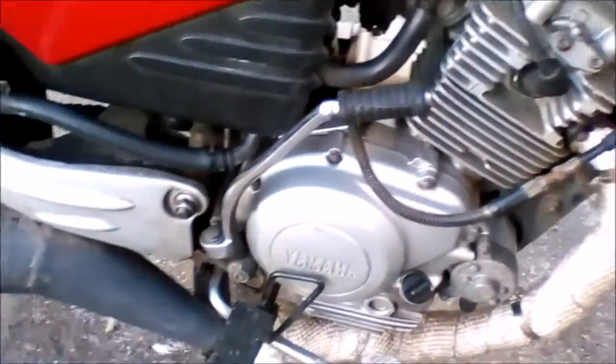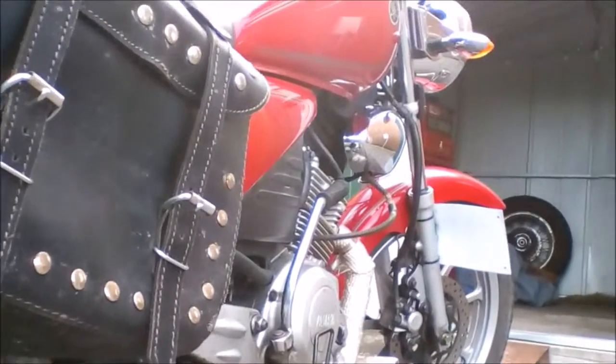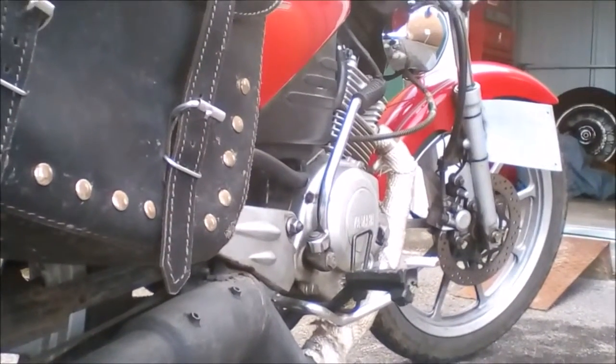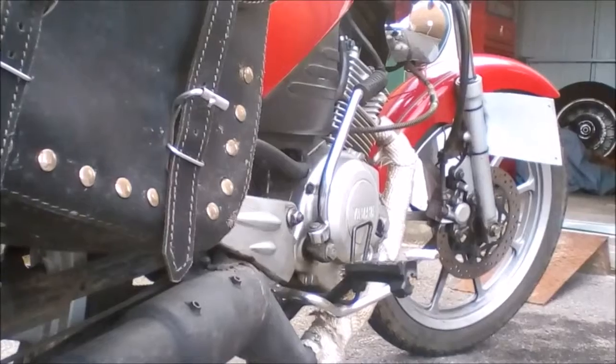Another thing is the exhaust, which came off the same dirt bike as the handlebars — which was a Honda Excel, I think. But this was actually a case of needs must, because the old exhaust pretty much rusted away and was sort of scraping alongside the road.